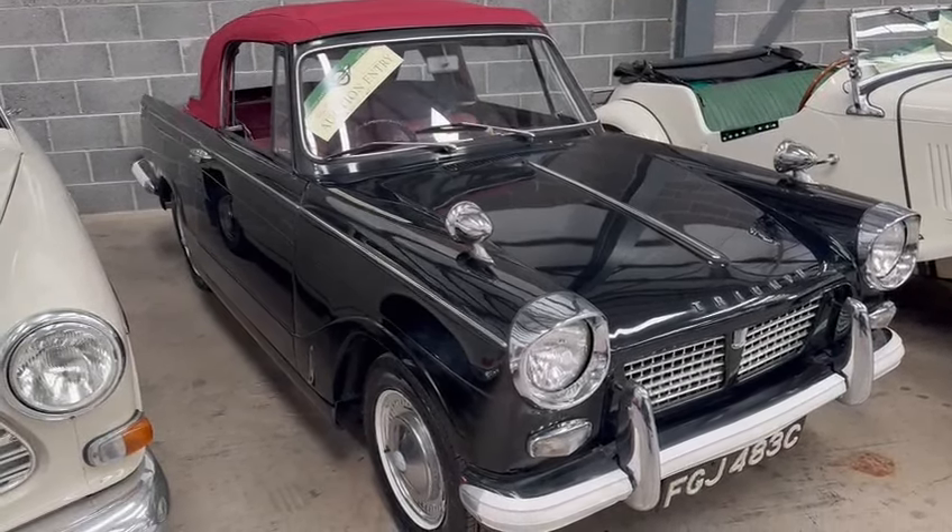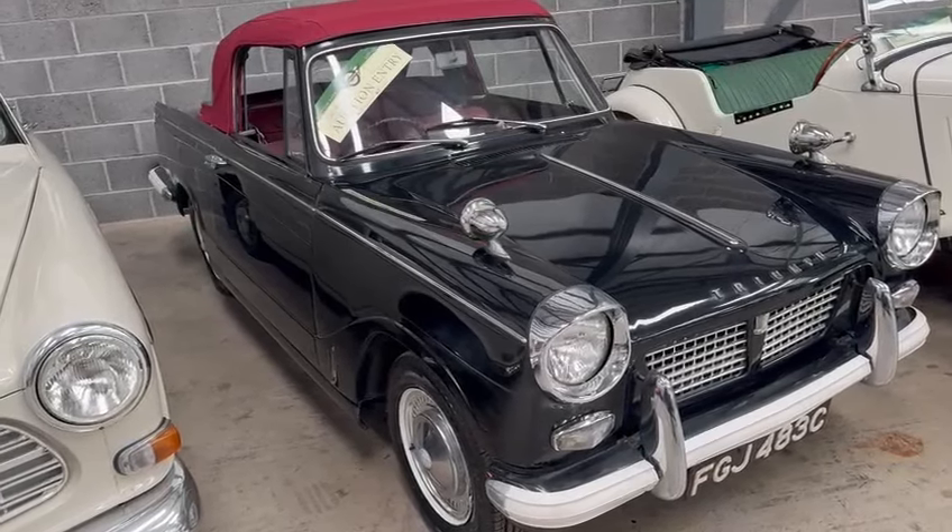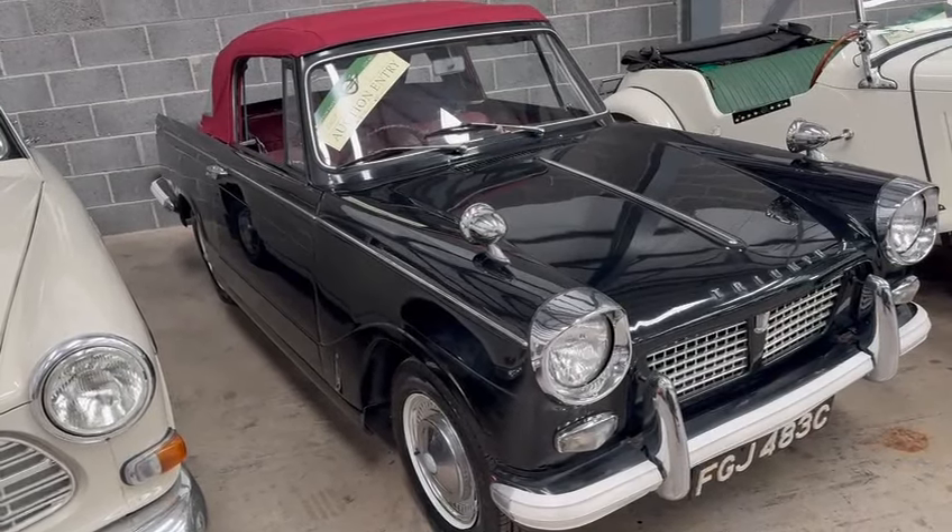Right then ladies and gentlemen, just a quick update video on the little Triumph Herald here. Nice bright looking car, however the clutch is very slow at returning.